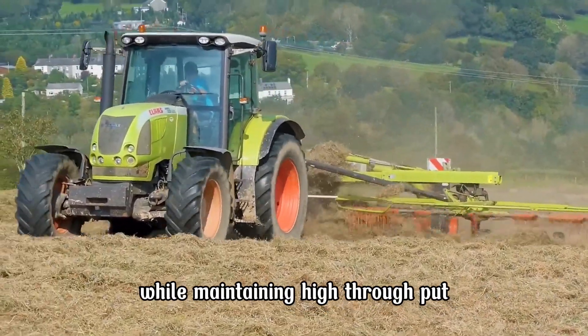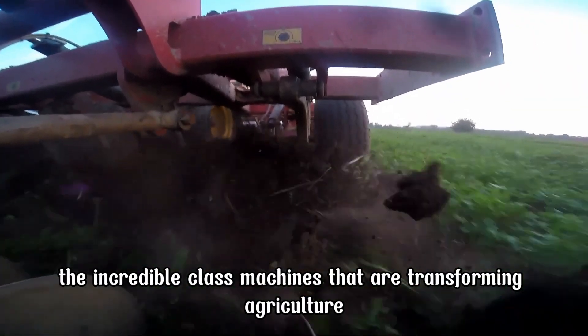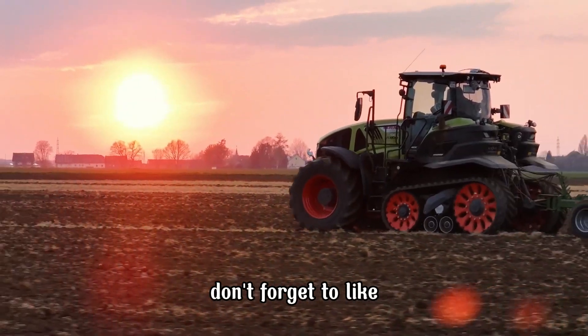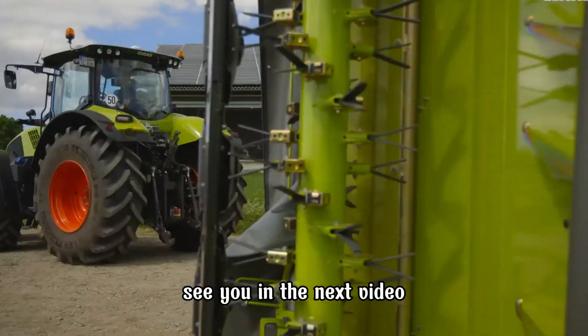Thank you for watching Amazing Century. We hope you enjoyed exploring the incredible CLAAS machines that are transforming agriculture. Don't forget to like, share, and subscribe to our channel for more amazing content. See you in the next video.